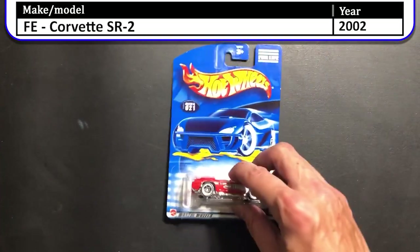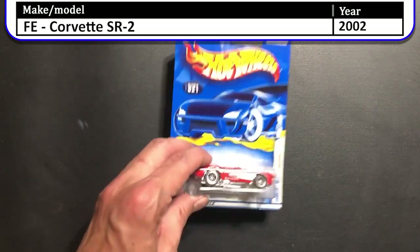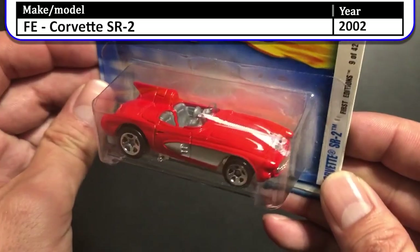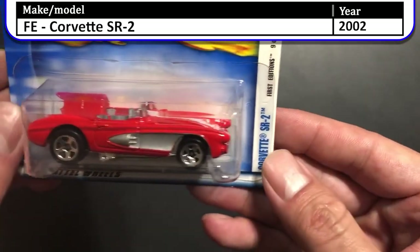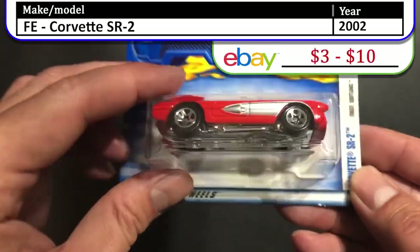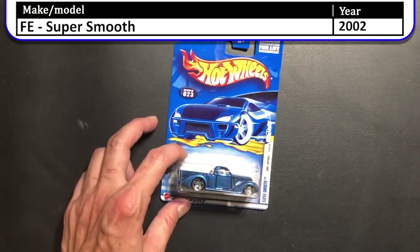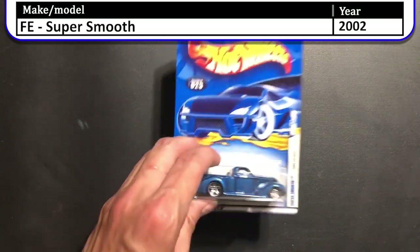Here we have the 2002 first edition Corvette SR2. This casting is based on the second version of the SR2 that was raced in 1957. It has a shorter nose configuration and a taller high-fin design located directly behind the driver.